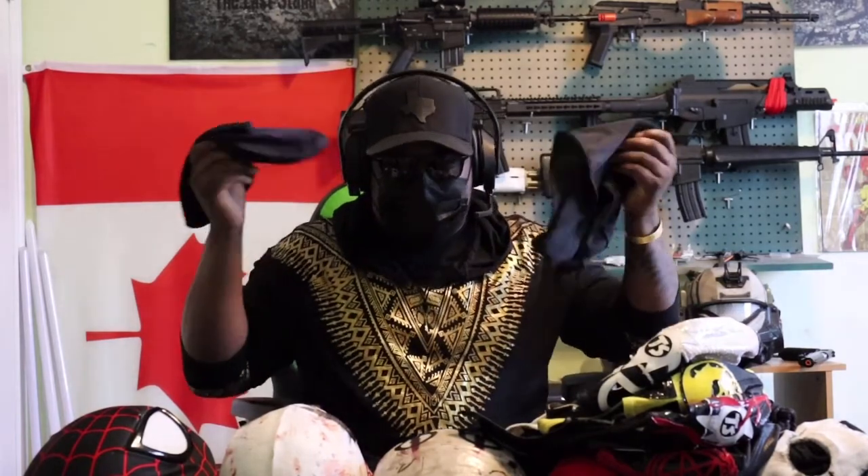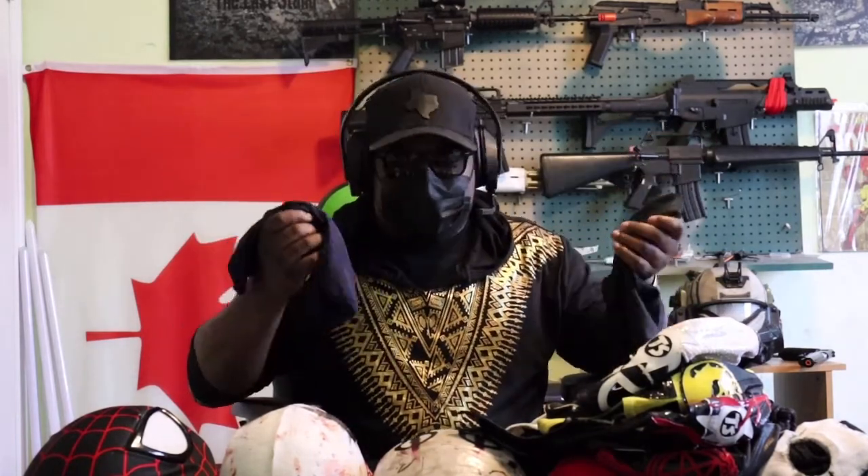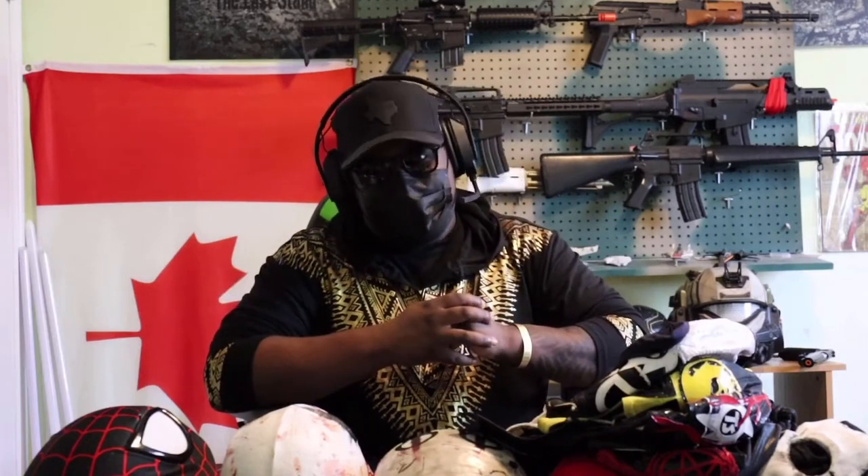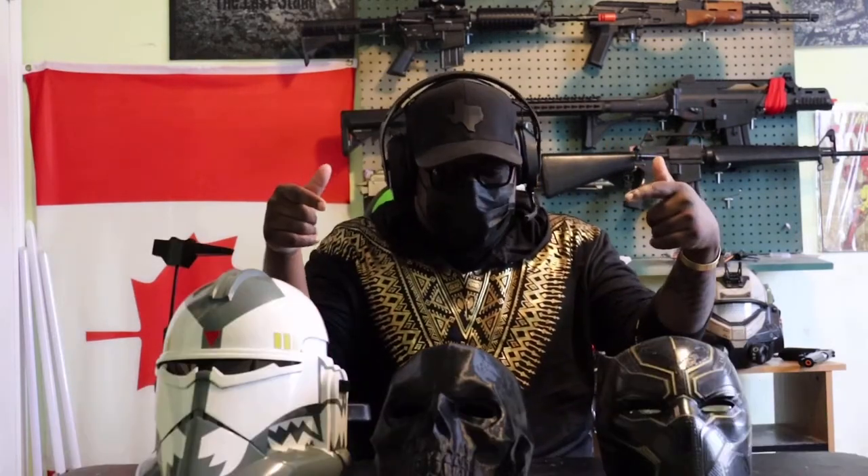I also just have these balaclavas — basically what you wear under any helmet. That's the masks done. Let's get into the helmets!